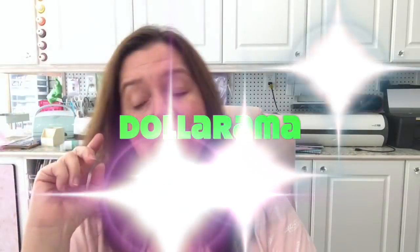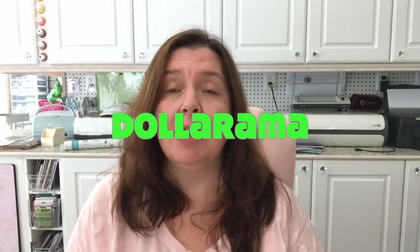Today I have another Dollarama haul to share with you. I stopped in Dollarama a couple of times this week as I was running errands, so I have several bags and it's all mixed up and it's gonna be random. But of course I'm always looking for stuff for my creativity — crafting, DIYs, home decor — and I did find some nice new items I want to share with you, so if you're interested, stay tuned.